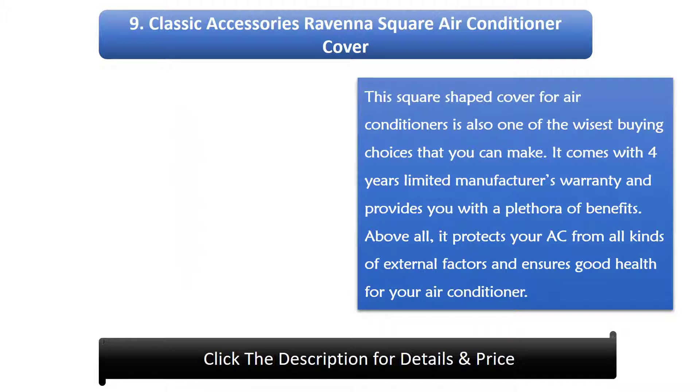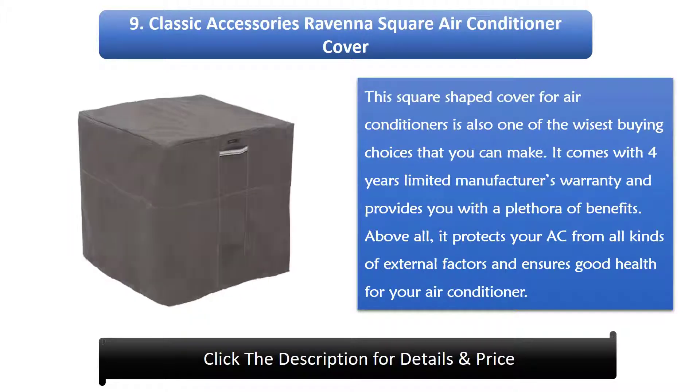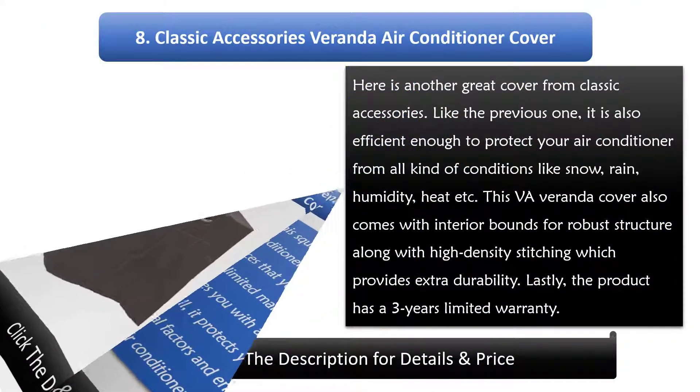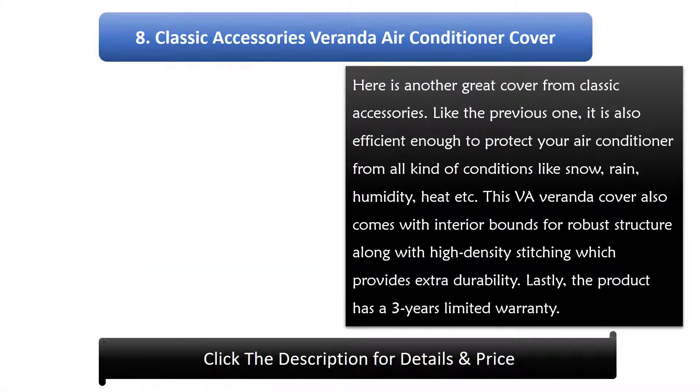Number 9: Classic Accessories Ravenna Square Air Conditioner Cover. This square-shaped cover is also one of the wisest buying choices you can make. It comes with a four-year limited manufacturer's warranty and provides a plethora of benefits. Above all, it protects your AC from all kinds of external factors and ensures good health for your air conditioner.